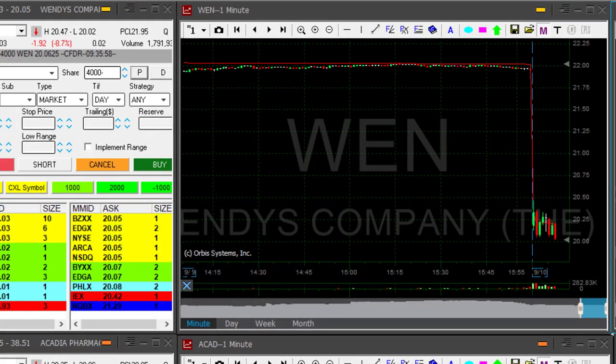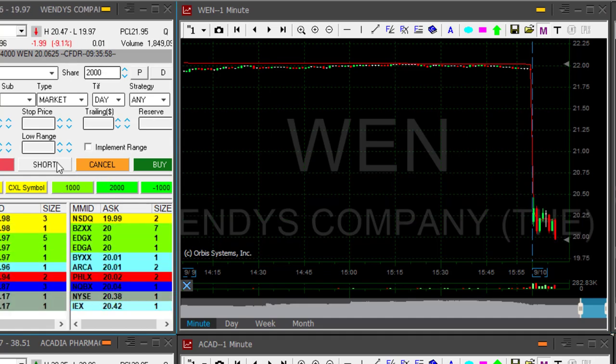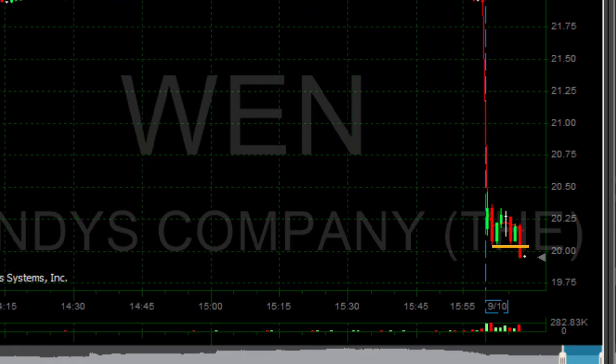WEN is coming back down to the lows. I would like to add. I'm going to add at the 20 mark another 2,000 shares. Just moved under 20. Added another 2,000 shares. Now it proves to me it wants to come down.